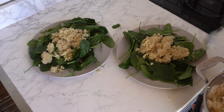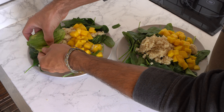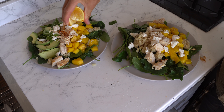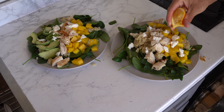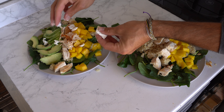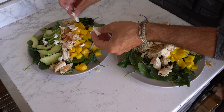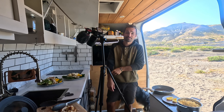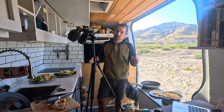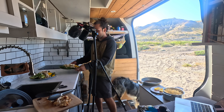We started off by adding a couple handfuls of spinach to each plate and then added the rest of our ingredients to create a beautiful, colorful, healthy, nourishing, delicious chicken and mango quinoa salad. The behind the scenes of cooking in a van — while trying to make it look nice. My Michelin star presentation here.